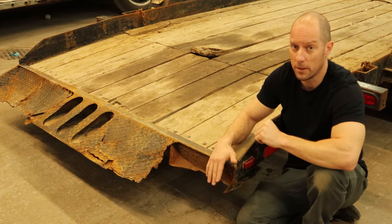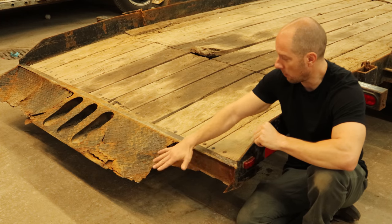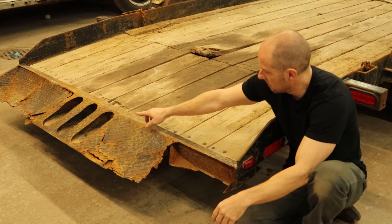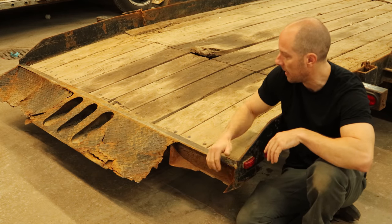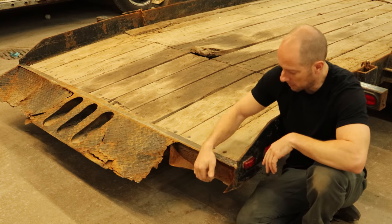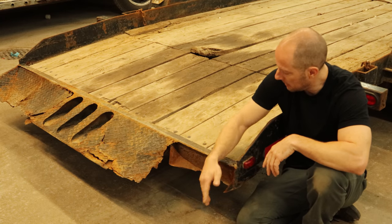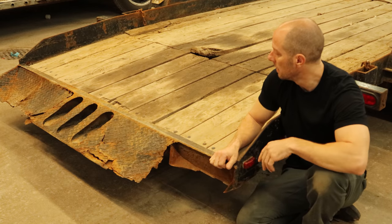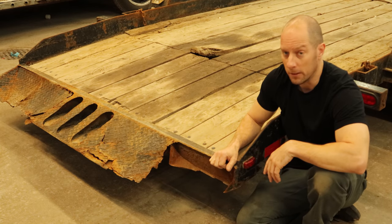So we have a little work to do back here. The first order of business is going to be replacing this little ramp part back here. It's supposed to be kind of centered all the way across the back and should be flat — there's supposed to be a piece on the bottom and some pieces on the side, forming a fully enclosed little triangle piece. It used to be, anyway.